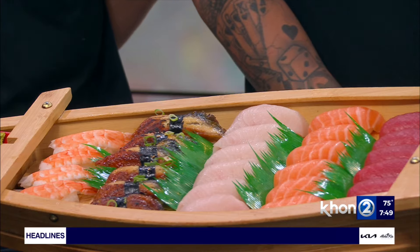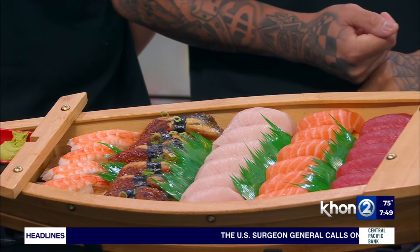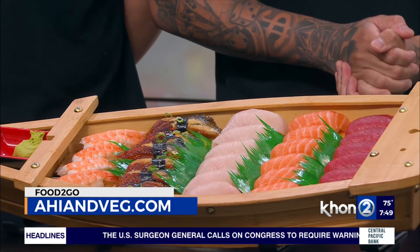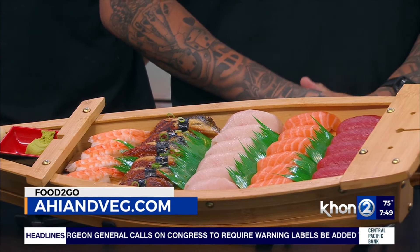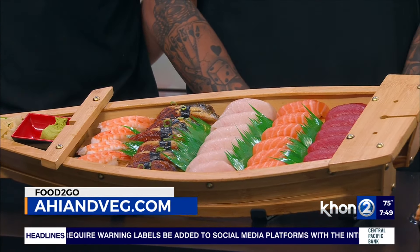Great information, guys. We did have your website on the screen, but can you tell us one more time in case viewers want to find more information? Yes, you can follow us on Instagram at ahiandvegetable, or visit us at our website, www.ahiandveg.com. Thank you guys for joining us this morning — can't wait to try some of the sushi! Awesome, thank you!